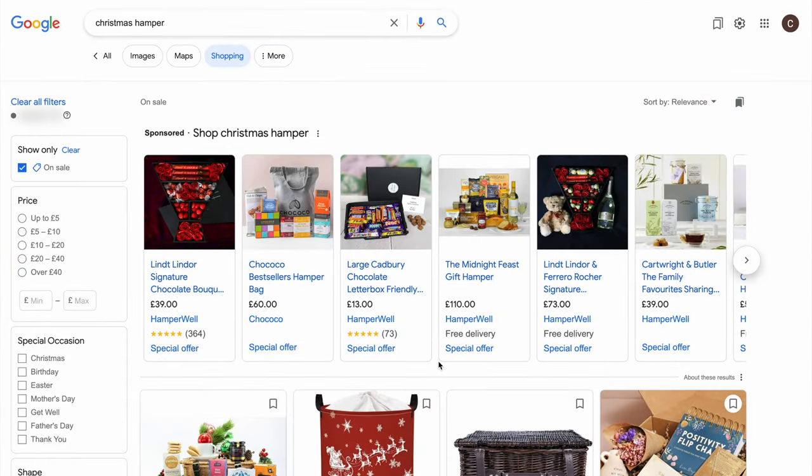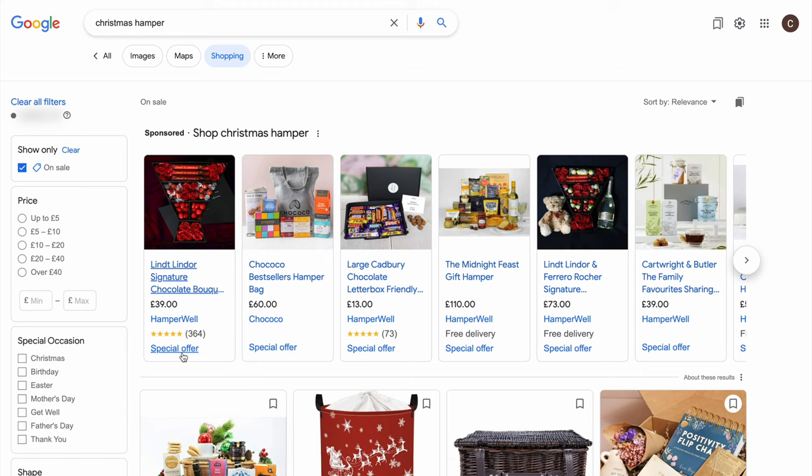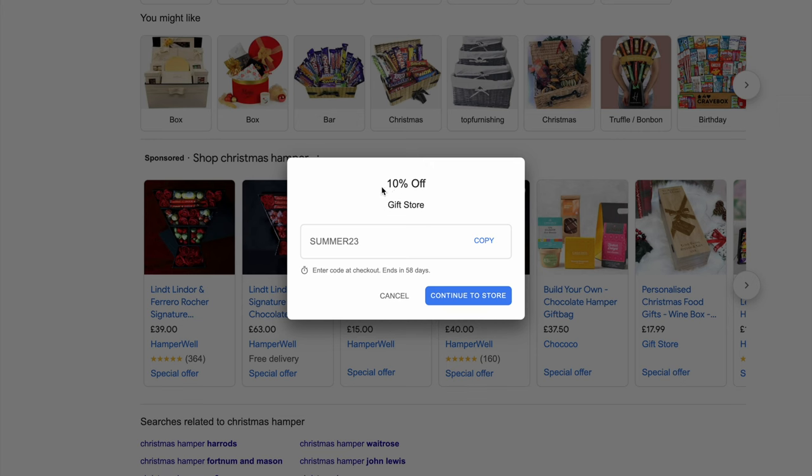Let's look at HamperWell. There is free delivery and there is a special offer. Clicking on it shows 20% off everything, no minimum spend, and you can copy the promo code. There is also another opportunity at the bottom of Google Shopping to show ads with special offers. For example, Gift Store's special offer shows 10% off with a promo code you can copy. The promotion ends in 58 days and you can click to go to the store.